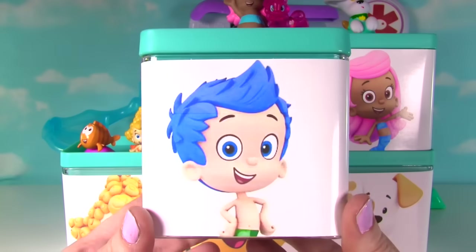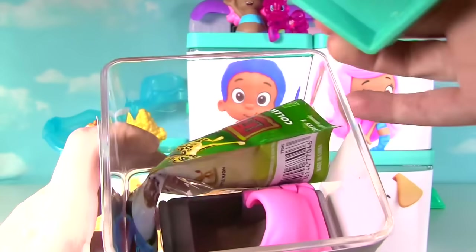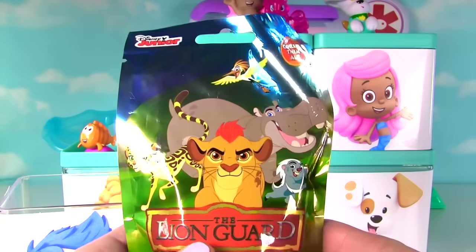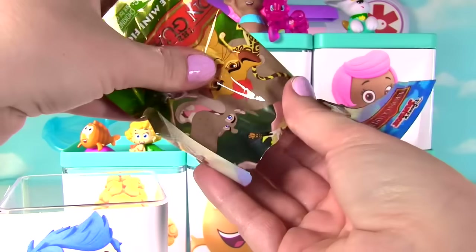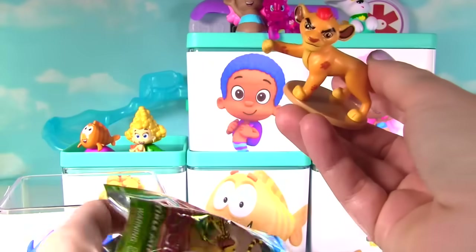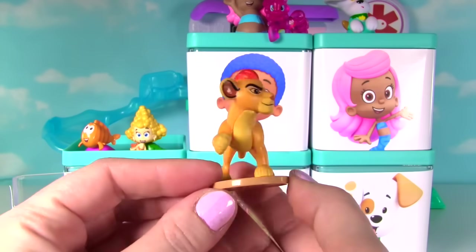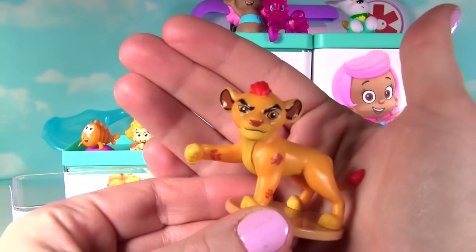Up next it's Gil! Let's see what surprises Gil has for us! Ooh! It looks like a Lion Guard blind bag! Let's see who we find inside! Oh my goodness! It's Kion! He looks super tough! Wow! He has his paw out and look at his face!